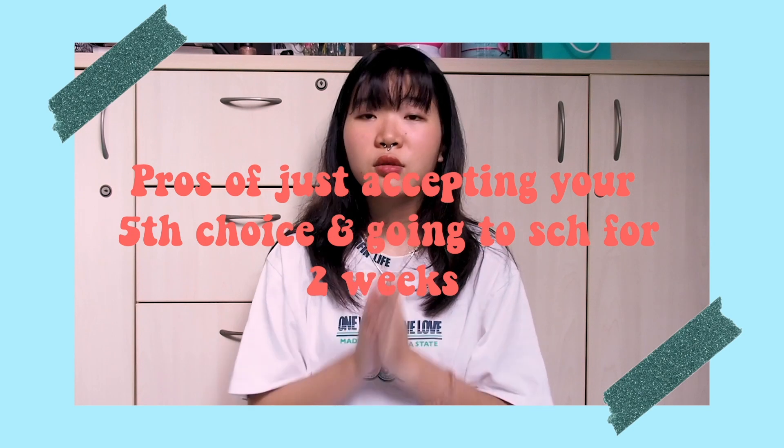Moving on to my withdrawal from NBS. I chose to withdraw after two weeks of studying there — by week two of Teaching Week, that was when I decided to withdraw. And I didn't have to pay any school fees because by week two, you're supposed to know whether you're staying or withdrawing. So before that point, I didn't have to pay anything. That's actually a really good point — if you get into a course that wasn't your first choice, maybe your fourth or fifth choice, you might want to consider this experience.